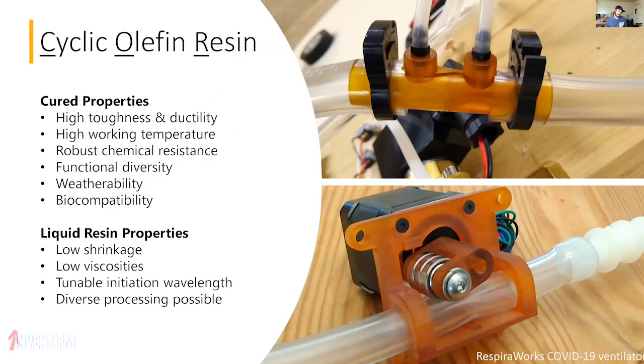A quick background around the product: cyclic olefin resin, which we abbreviate as CORE. These are rugged polymers featuring high toughness, high ductility, very high working temperatures, high chemical resistance, weatherability, and biocompatibility. They have the ability to directly print end-use parts with properties that can surpass most additive polymers out there and, in many cases, rival engineering-grade thermoplastics and thermosets that you would typically need to injection mold.